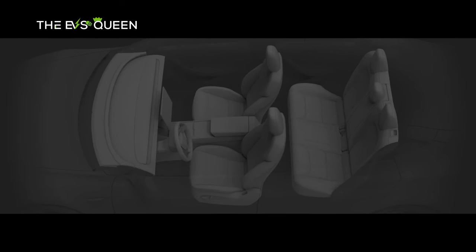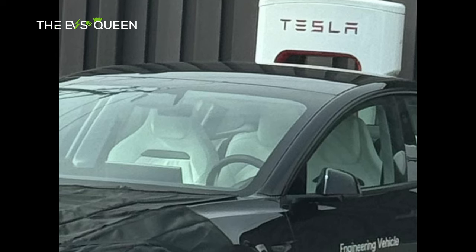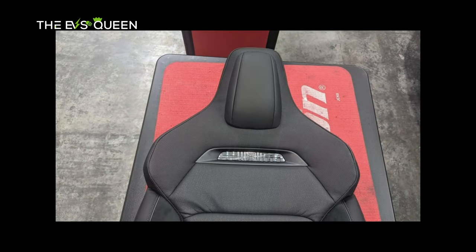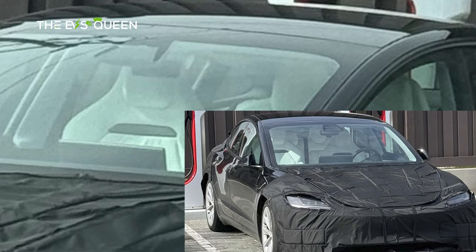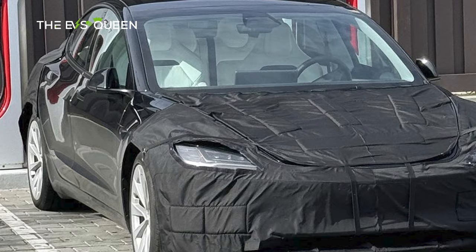Similar to renders of Tesla's sport seats shared by It Green The Only last October, the seats in the recently sighted Model 3 Performance engineering vehicle looked like dedicated bucket racing seats. Granted, the seats in the engineering vehicle were not perfect — they looked creased in some areas — but they are very interesting.